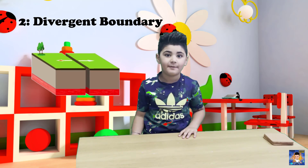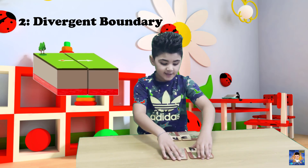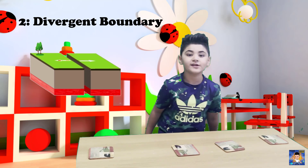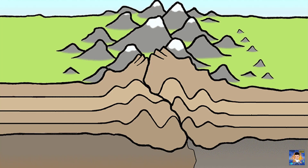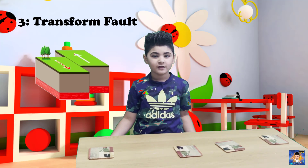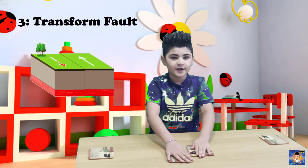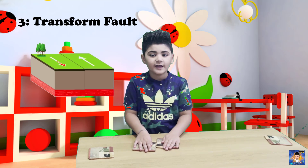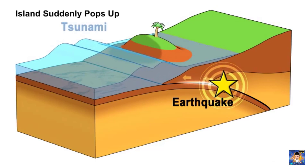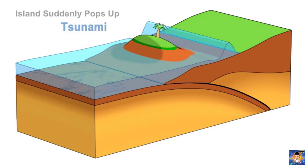The second one is the divergent boundary. This is when the plates are separated from each other — this is called a rift zone, and it helps a new ocean form. The third one is called a transform fault, where the plates slip by each other — this is called a strike slip. Even a tsunami can happen, like we talked about in the other video, if the earthquake happens underwater!